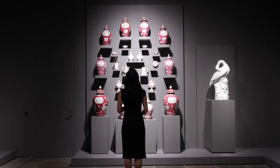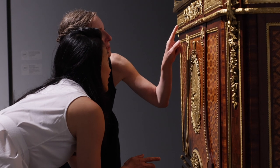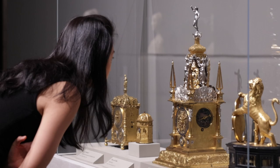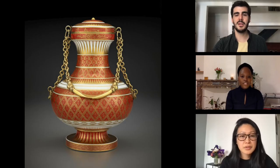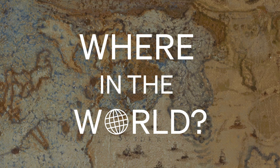The Frick's temporary move to Frick Madison has prompted new ways of looking at our collection. One thing that's become clearer is that although the Frick's art is predominantly European, the world beyond Europe is intrinsically linked to the history of these objects. We're exploring some of these stories. I'm Amy Ng, curator at the Frick Collection in New York, and this is Where in the World.